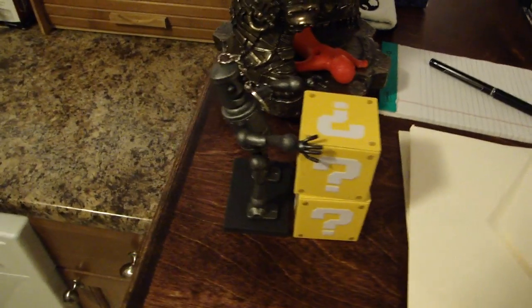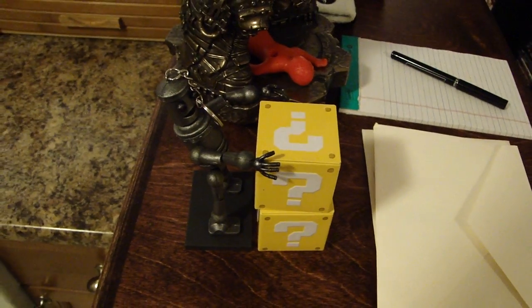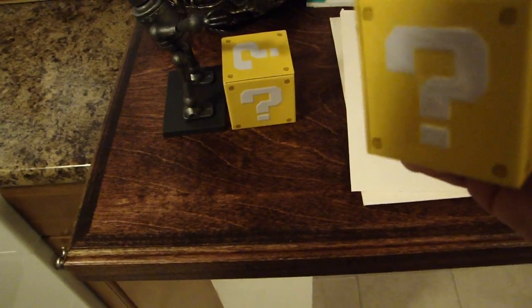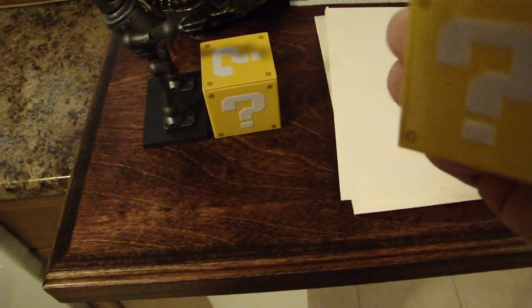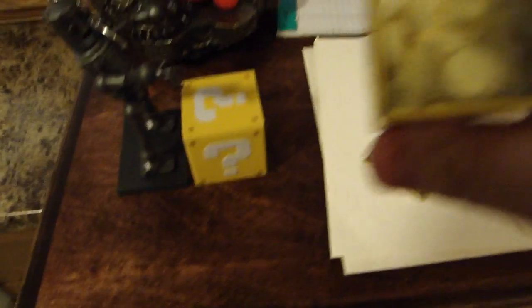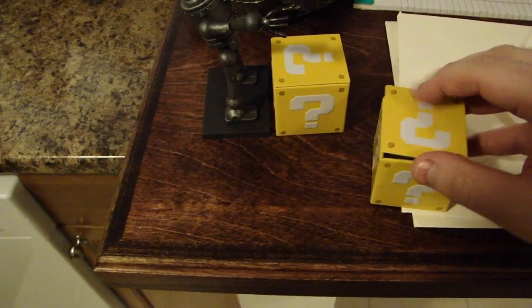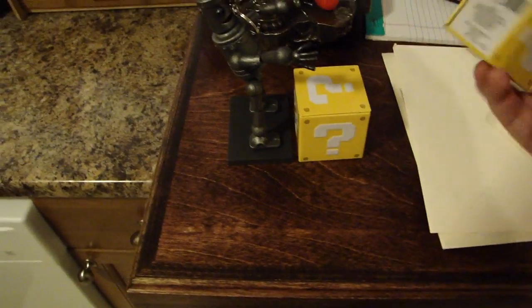This is a Robot Chicken humping robot, and he's humping two of the question mark blocks from Super Mario Brothers. What these really are is they hold candy inside of them — they're really hard to open. The candy actually looks like gold coins from Super Mario Brothers, which is pretty neat. That's why I got them. The candy itself smells awful though, so I don't know if I'm ever going to try to taste it.